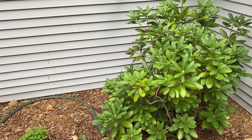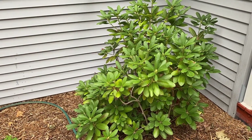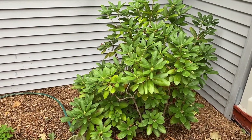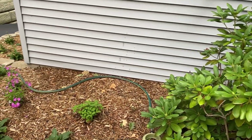The rhododendron here off to the right — we left that. It came in this little garden space and we're going to leave it because I want to see how it does and what color it is in the spring. If we don't like it, we can always remove it, but it was something I really wanted to keep in this space.